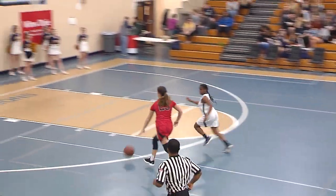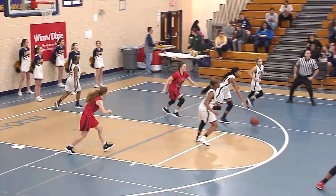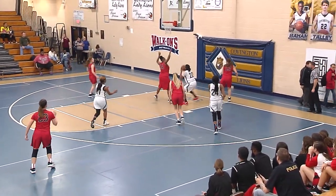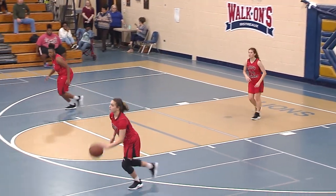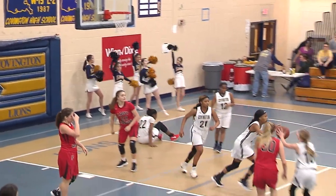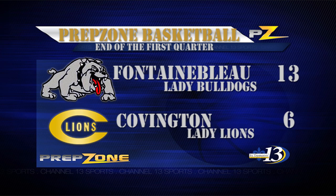That pass kind of telegraphed, layup off the mark. Basket good. Under 10 seconds to play in the first period — here come the Bulldogs, nice crossover dribble and a floater. Blossman's going to toss it up, too late. The first period ends: Lady Bulldogs 13, Lady Lions 6.